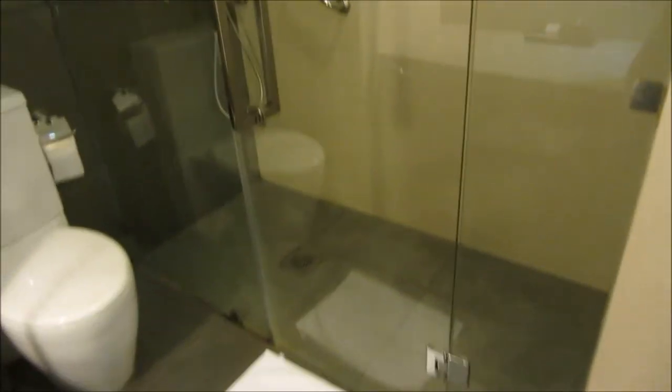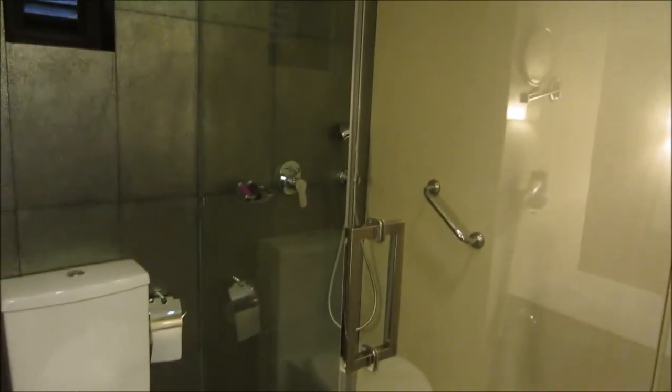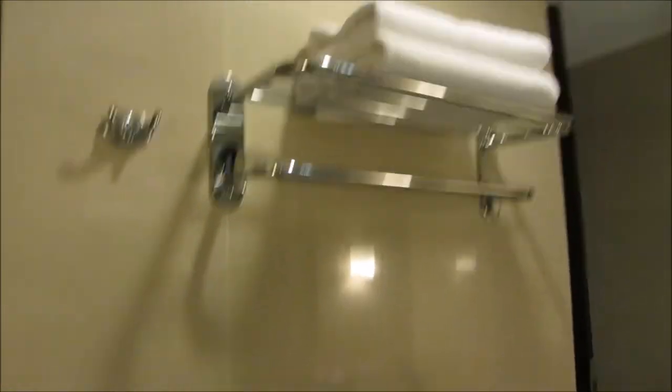I think these products are from the spa. The shower is quite big as well — it's got the rain shower at the top, then the normal shower head over there, and then just a towel rack with our towels on it.